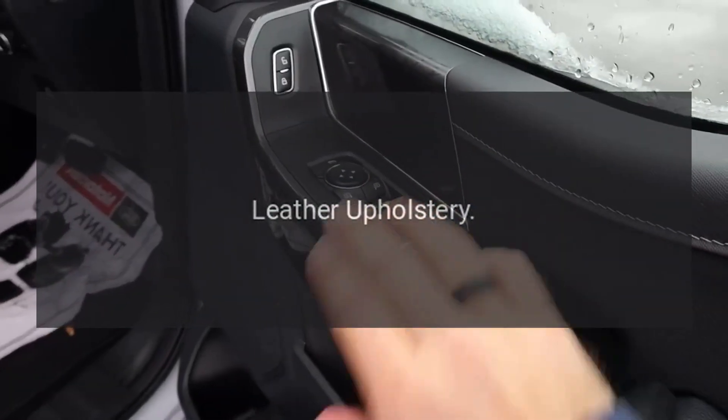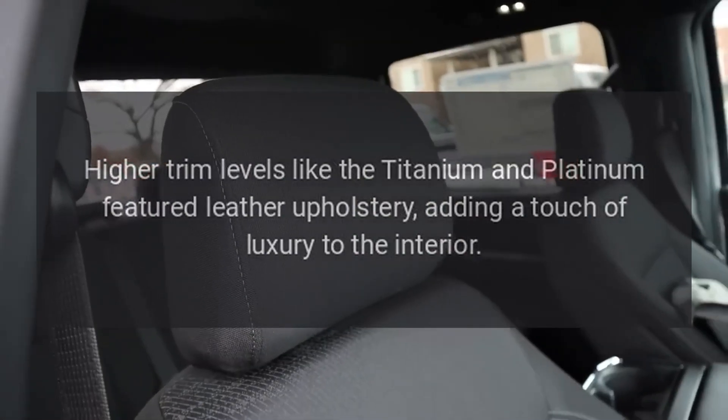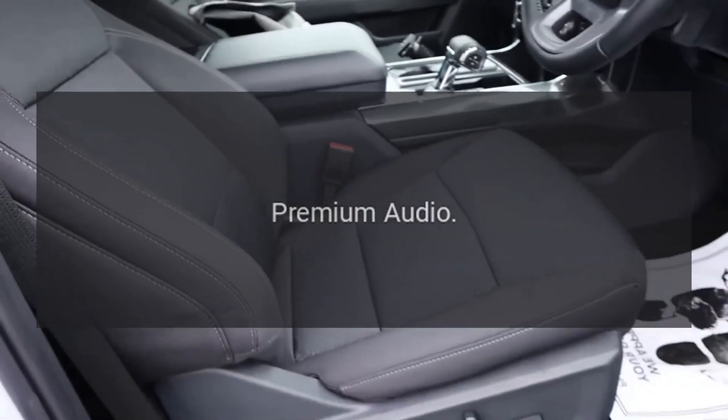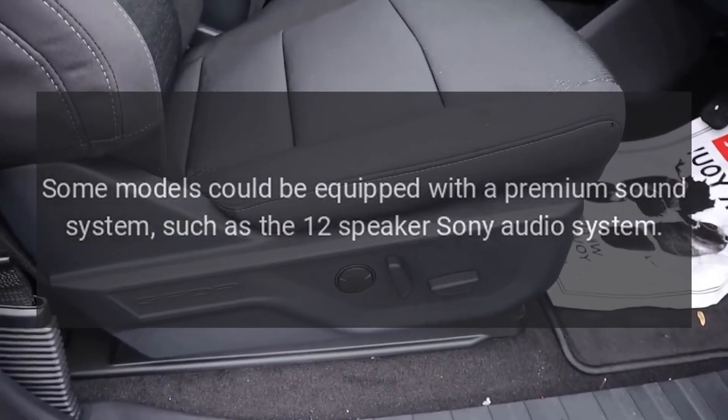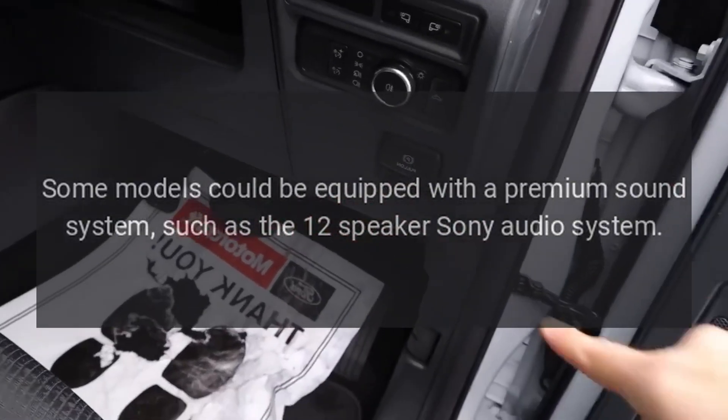Leather upholstery. Higher trim levels like the Titanium and Platinum featured leather upholstery, adding a touch of luxury to the interior. Some models could also be equipped with a premium sound system, such as the 12-speaker Sony audio system.